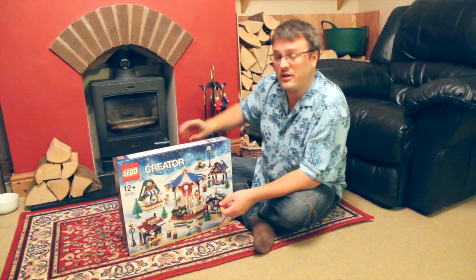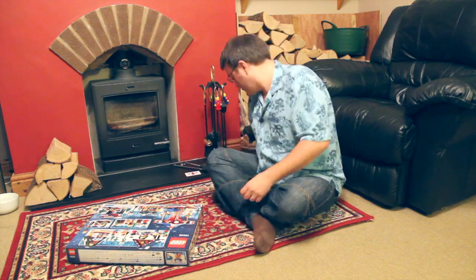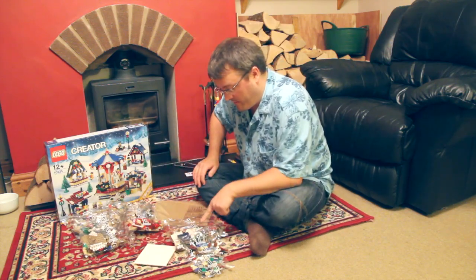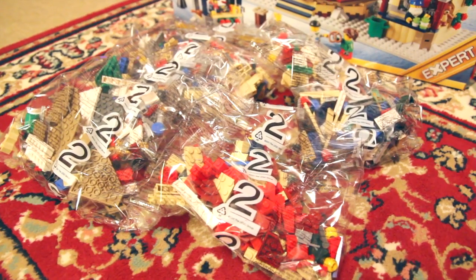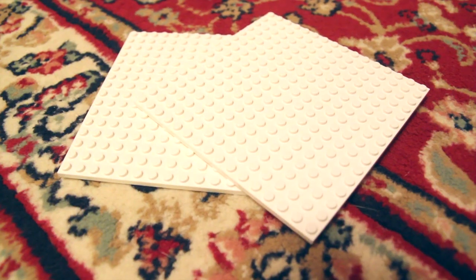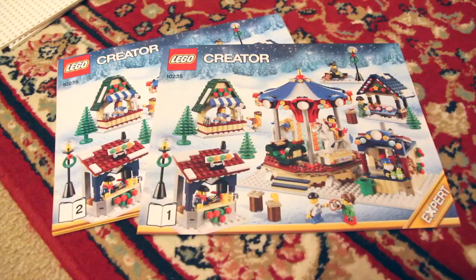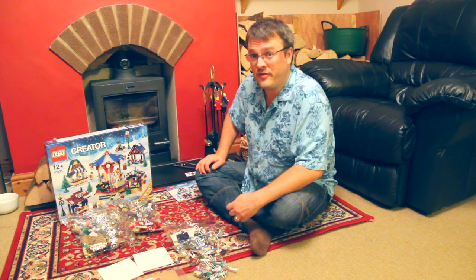I think we should have a look inside the box and see what bits we've got this time. Three bags with a one, and five bags for twos. A couple of big plates, a couple of bases, and the important piece — the instruction manuals with cardboard backs. It's really good to see Lego are still doing that. I'm going to get building. We'll see you in a bit for the review.